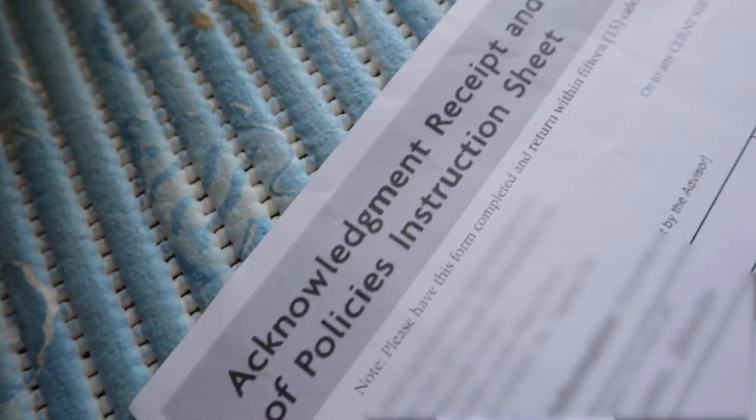Number four: get a copy of your acknowledgement receipt form. It's a piece of paper — or if it's digital, it's a digital page — that you sign to acknowledge that you have received your policy contract. Just keep a copy, whether digital as a photo or scan, or a carbon copy of the signed paper. It's just a good practice to keep copies of important files that we sign.